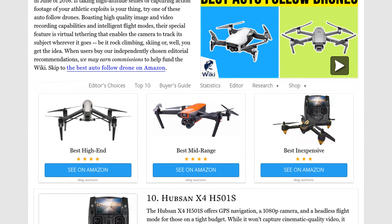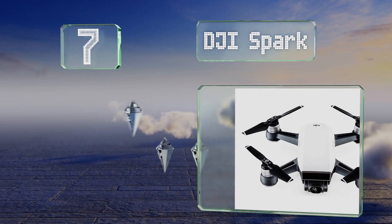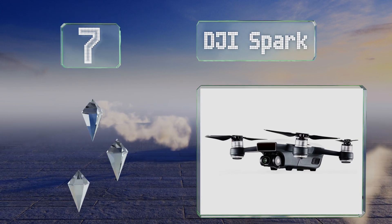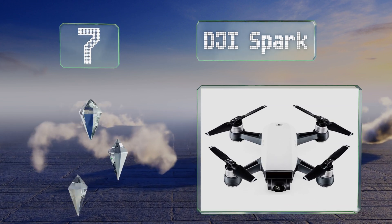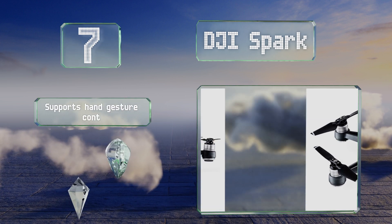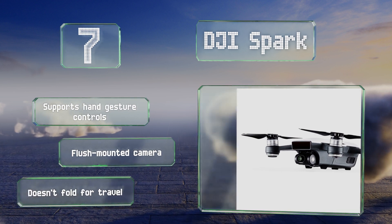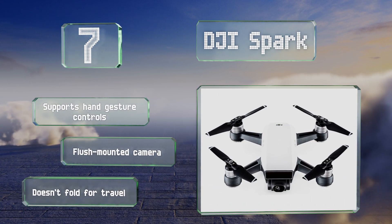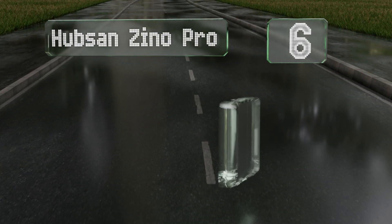At number seven, if you can't afford one of the company's premium models, the DJI Spark makes for a decent compromise. It offers intuitive quick shot modes, is equipped with mechanical gimbal stabilization though it is only on two axes, and allows for first-person view piloting. It supports hand gesture controls and comes with a flush-mounted camera, but it doesn't fold for travel.